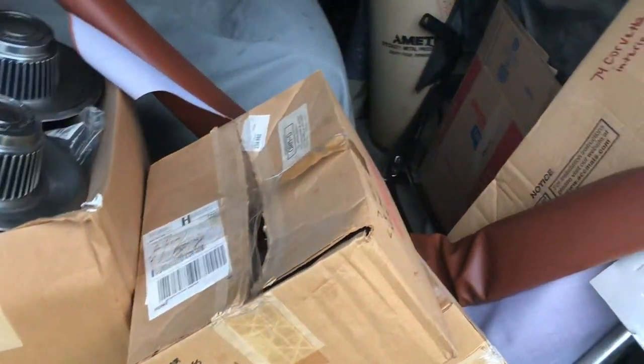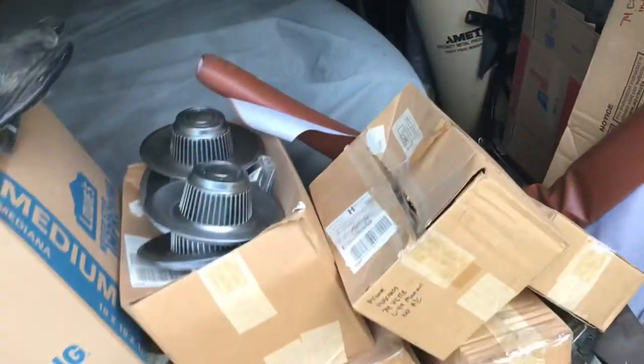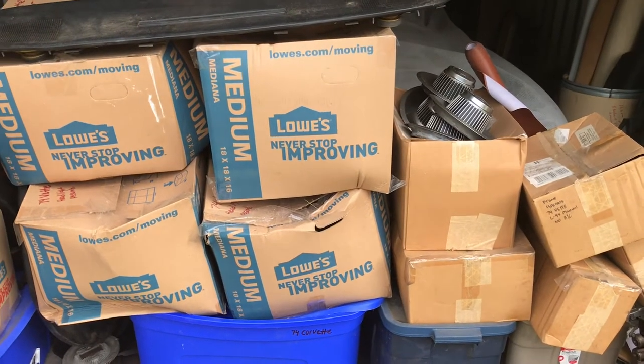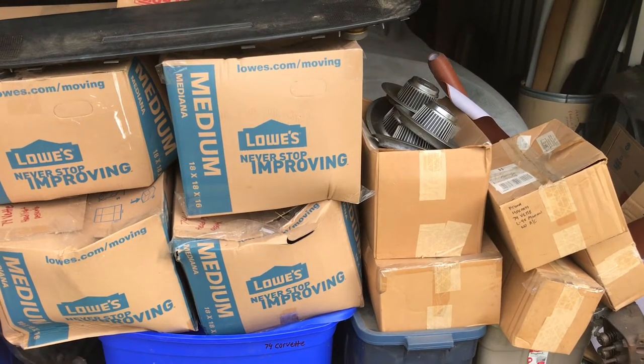It's a 74 Corvette convertible, factory four-speed car, low mileage. There's a convertible top frame laying down there, the door panels, the steering column with an aftermarket steering wheel, and the deck lid. Once he gets it put together — if he does decide to buy it — I'm sure it'll be worth good money. Through the years I've bought several Corvettes off of him.